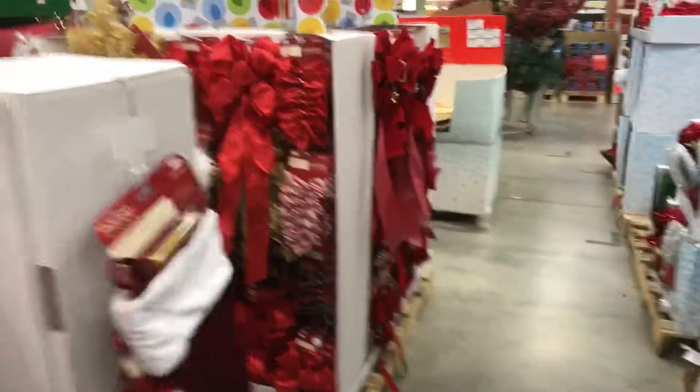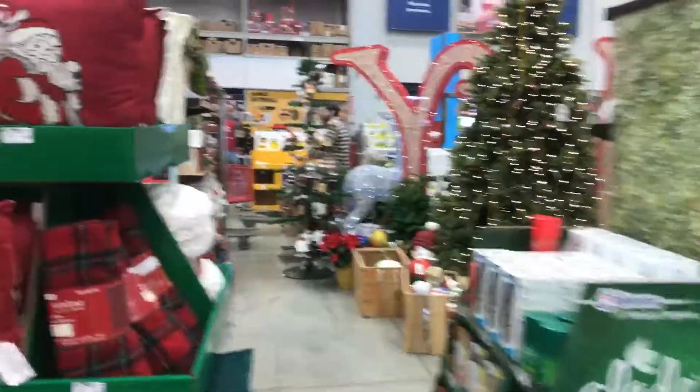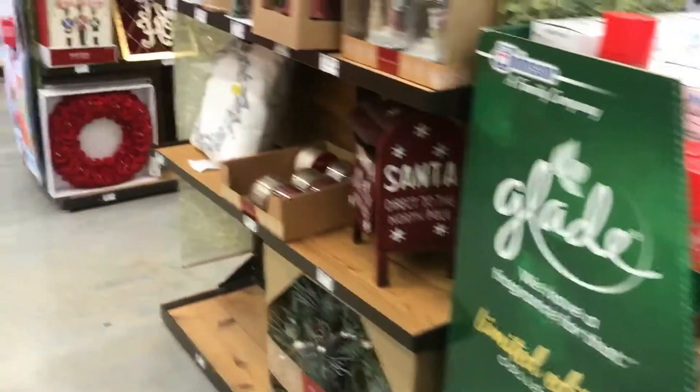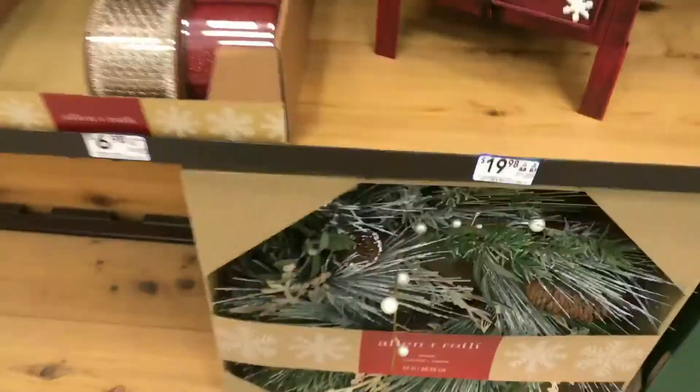These are pretty. This is the kind of stuff that they have at Lowe's. Look at that though, it's so cool, and there's like a bunch of stuff. That's really cute, like this. Oh, look how pretty these are. It's pretty. Look at this giant — wow. So pretty.